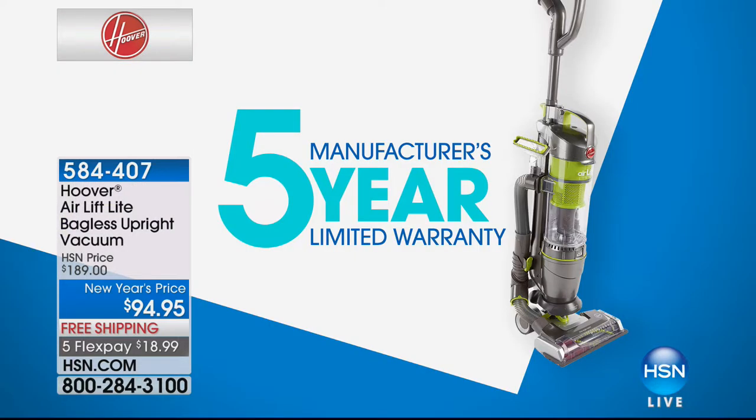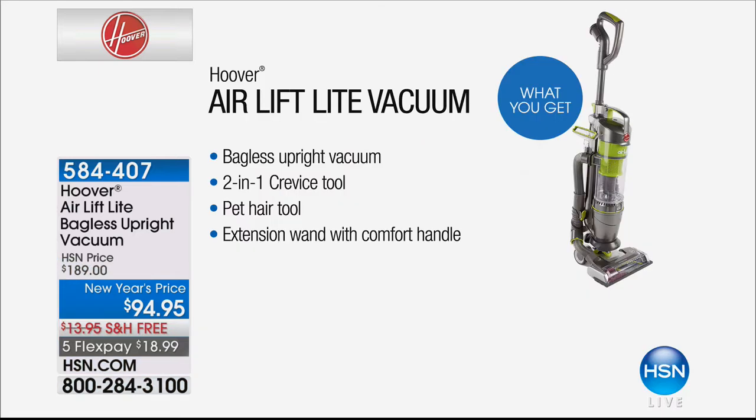People love it because it's lightweight and easy to push. With this one, you have a five-year warranty. Normally the standard across the entire industry is one year, and Hoover reserves their five-year warranty for vacuums over $300. So this is a steal. You'll never have to buy a bag or filter — it's bagless. It comes with a two-in-one crevice tool, a pet hair tool, and extension wands.